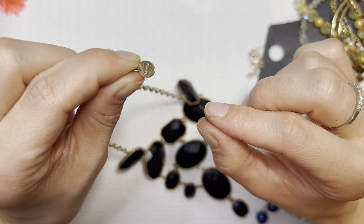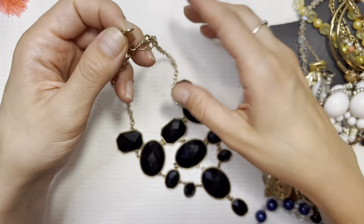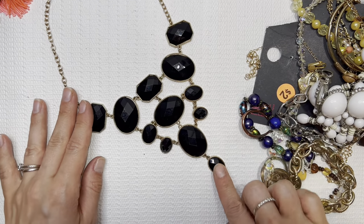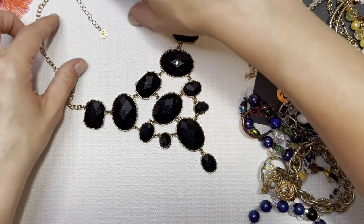I don't remember what that brand is. Nice statement necklace though — I like that this one goes kind of all the way down to the bottom jewel. I will sell this one for $5. I like that.